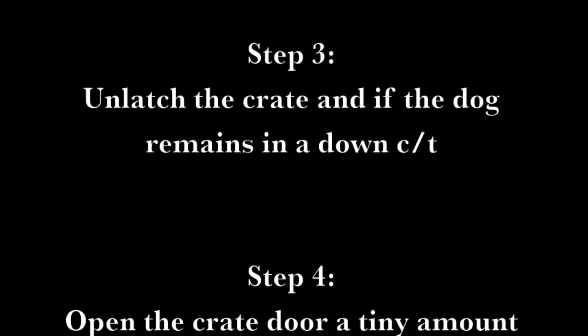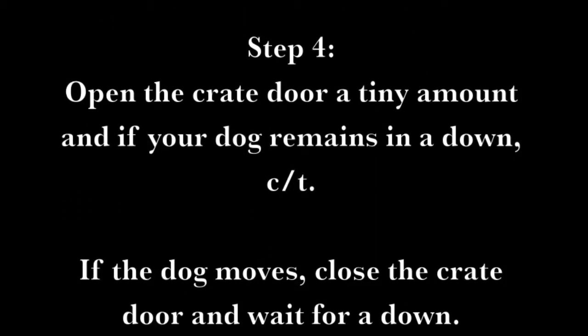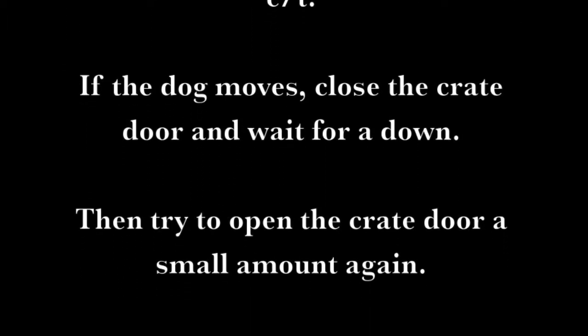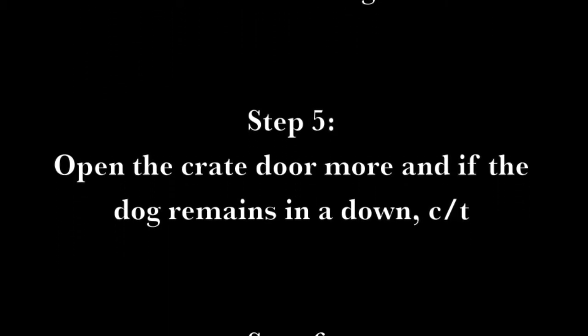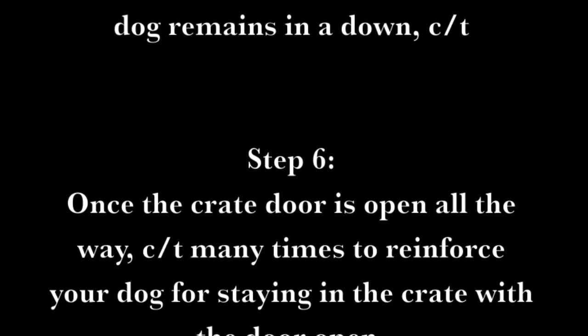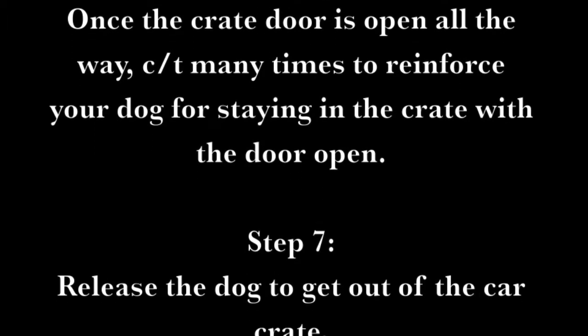Step 4: Open the crate door a tiny amount and if your dog remains in a down, click treat. If the dog moves, close the crate door and wait for a down. Then try opening the crate door a small amount again. Step 5: Open the crate door more and if the dog remains in a down, click treat. Step 6: Once the crate door is open all the way, click treat many times to reinforce your dog for staying in the crate.